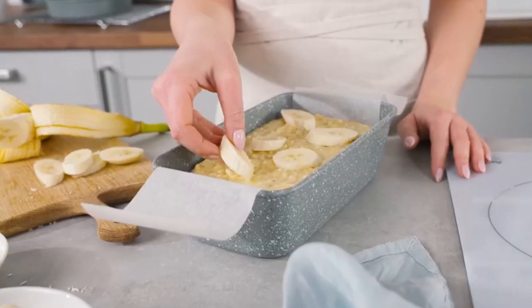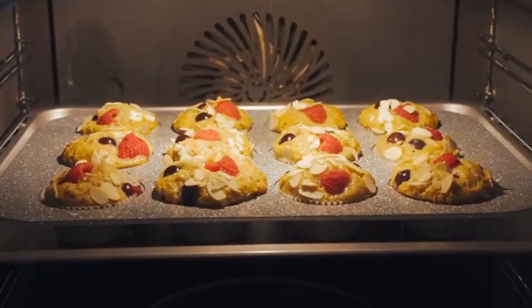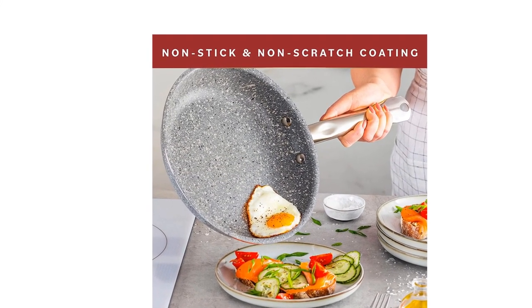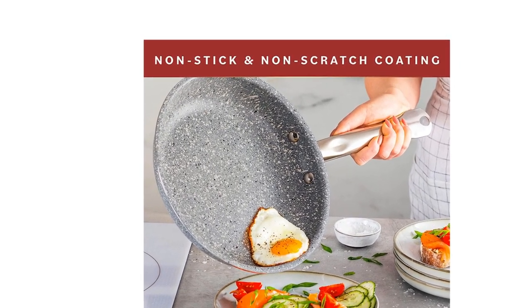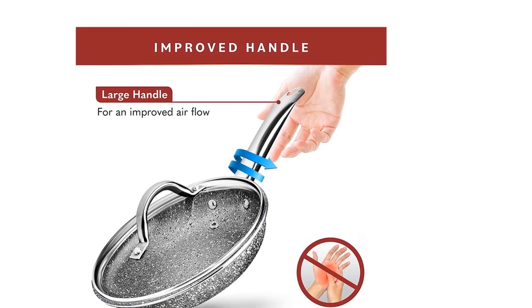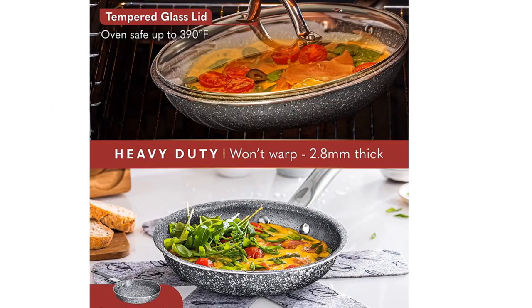The ultra-nonstick ceramic interior of the induction pans in this cooking set is designed for maximal and even heat transfer. It is durable and lasts longer than standard non-stick coatings with no chipping, peeling, or flaking. The Home Hero Induction Pan Set is designed with the user in mind. The pieces are heavy-duty, meaning they will never warp, and the ergonomic handles are designed for comfort.